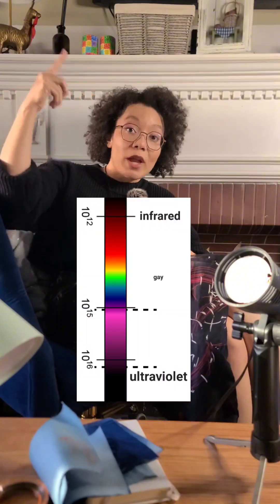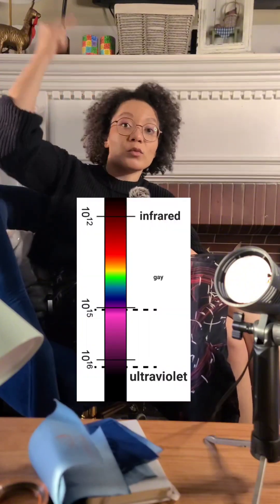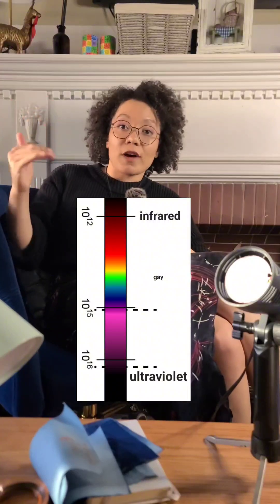Radiation as in "she has such a radiant smile" — like radiating, emanating from. Infrared radiation — that's above red, that's heat. Ultraviolet — that's below violet, that's UV.